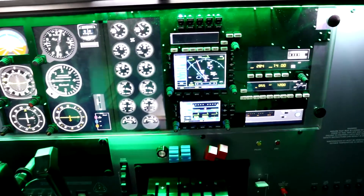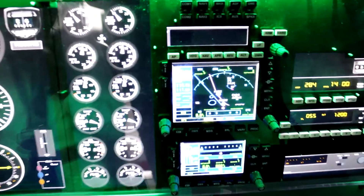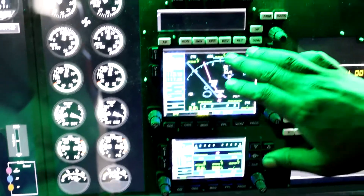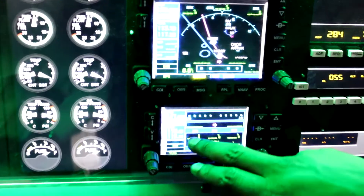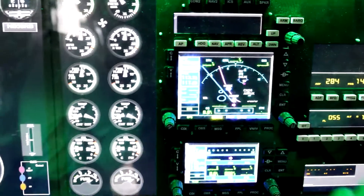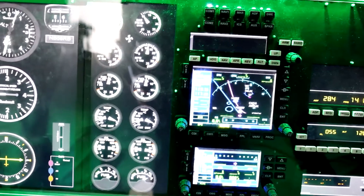So today in our full motion simulator, we are going to be flying the Kenya Civil Aviation Authority instrument route 1. We have COM1, NAV1, COM2 and NAV2 — box one and box two. The multi-instrument rating trainee is going to set up the boxes. We also have an autopilot but currently will not be using it.